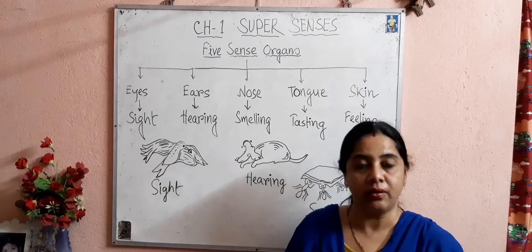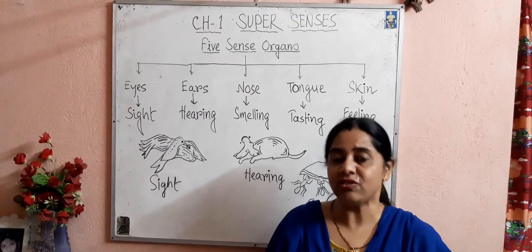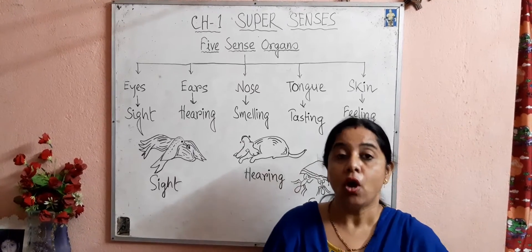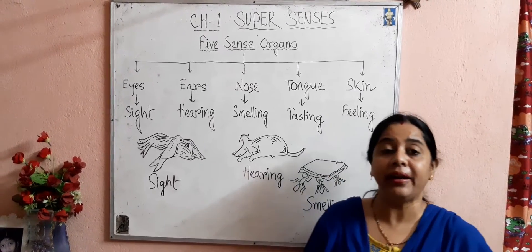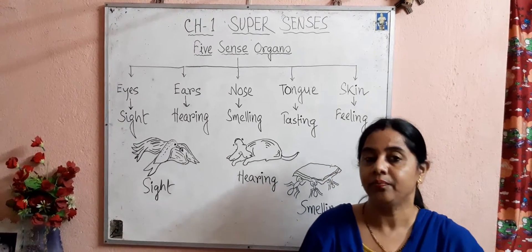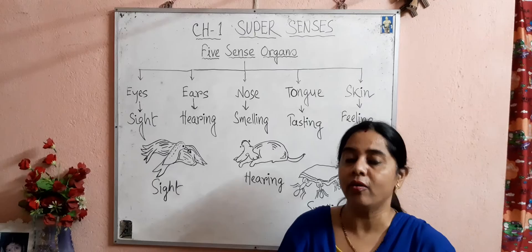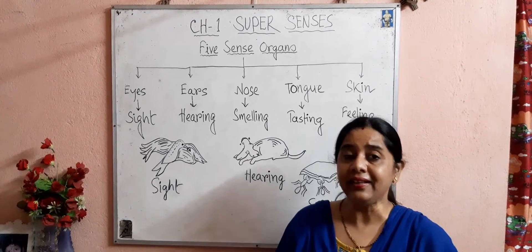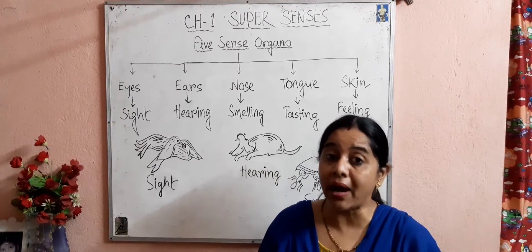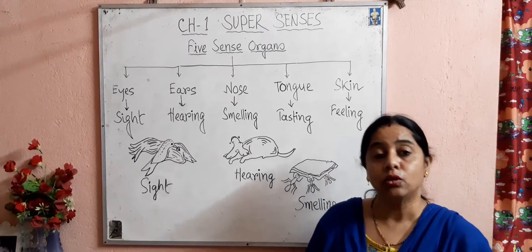Before going to the chapter, I want to discuss some basic things. Children, all of you know from class 4 that all living bodies are made up of very tiny living particles known as cells. A group of cells join together and perform a similar function — that makes tissues.